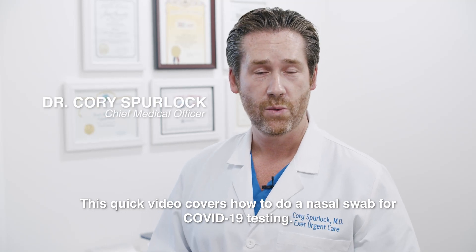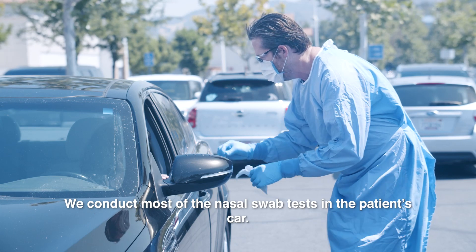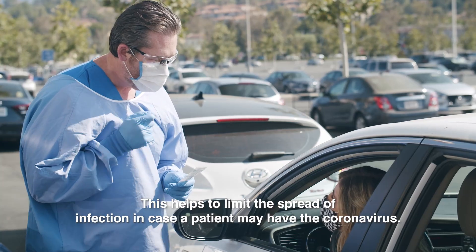This quick video covers how to do a nasal swab for COVID-19 testing. We conduct most of the nasal swab tests in the patient's car. This helps to limit the spread of infection in case the patient may have the coronavirus.